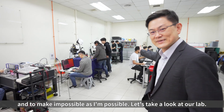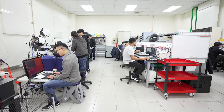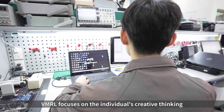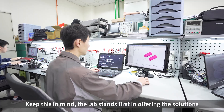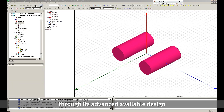Let's take a look at our lab. VMIL focuses on the individual's creative thinking and independent learning. Keeping this in mind, the lab stands first in offering solutions through advanced available design and simulation tools and experimental facility.